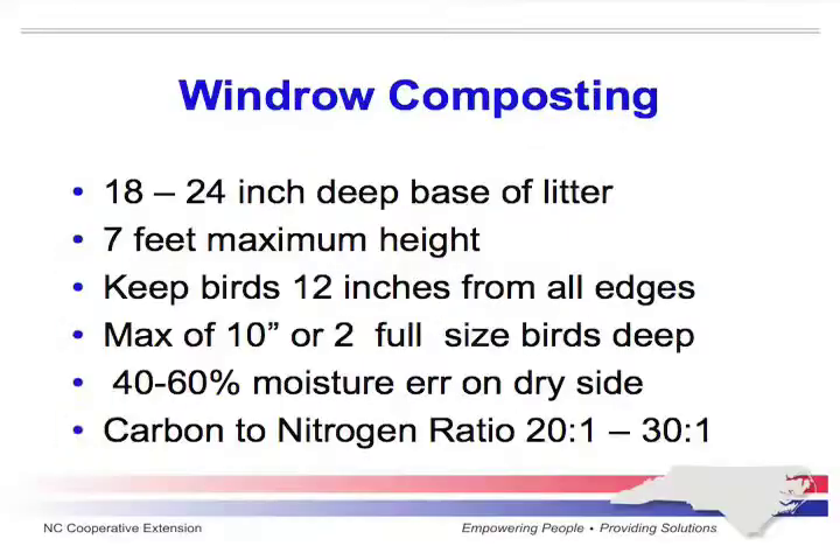With windrow composting, the biggest issue is having a base of about 18 to 24 inches deep, not putting more than three or four layers in, and not going above seven feet. Keep birds about 12 inches from all edges and a maximum of two birds deep in each layer. That's really important — if you try to get three or four birds deep, it's not going to work. The worst thing I've ever smelled is compost that went bad, so you'll have a lot of complaints from neighbors if it goes wrong.